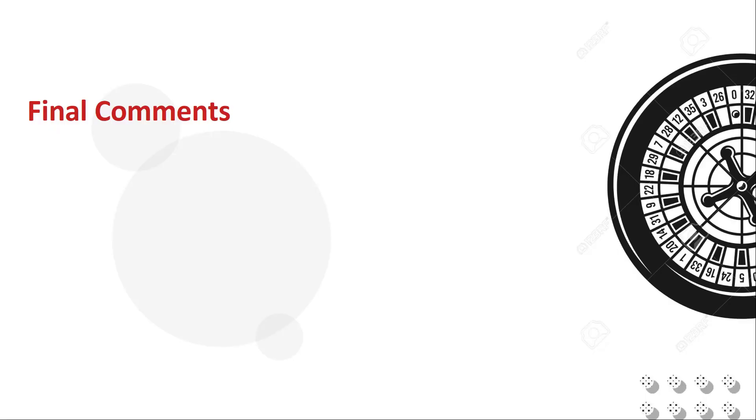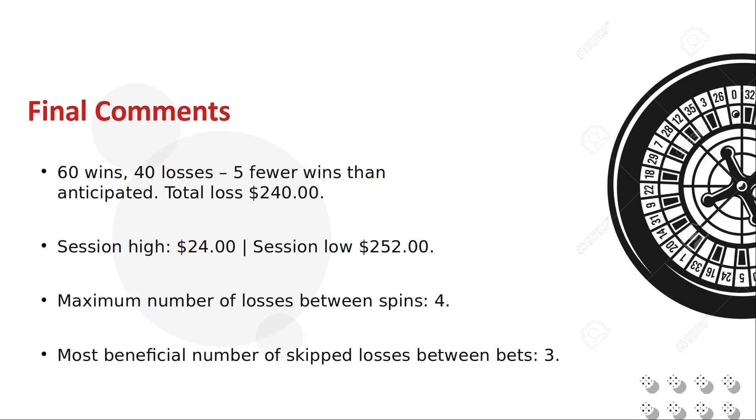Christopher Mitchell's inside number strategy as played is a loser. That's completely expected — every system fails at some point and I took steps to ensure it. The numbers won 60 times, which is 5 times or 5% fewer than expected. We would have lost even if we got the anticipated 65% win rate. We reached a high water mark of $24 and a low water mark of minus $252, before settling at a $240 loss.